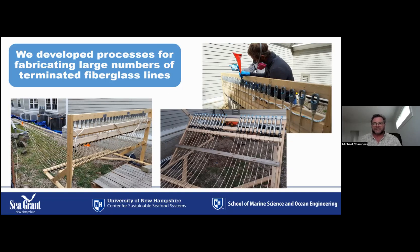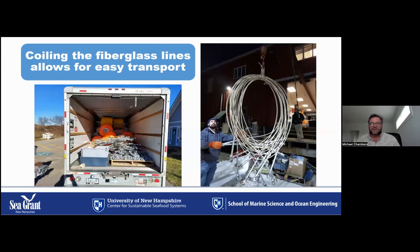We developed fabrication practices for terminating the large number of composite lines required for the kelp farm. A rack was designed that can hold and stabilize up to 28 composite lines simultaneously for the potting process. With the fiberglass rebar diameter we used, we were able to comfortably coil our lines into five-foot-diameter coils, allowing us to move them by hand as well as in small haul trucks. For larger-diameter rebar needed in structures with higher load requirements, we envision developing reel-based technologies to wind lines on and off a boat.